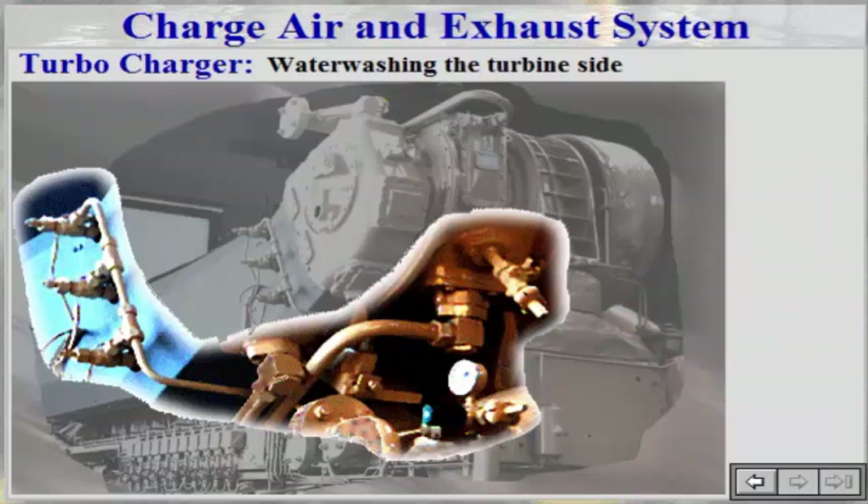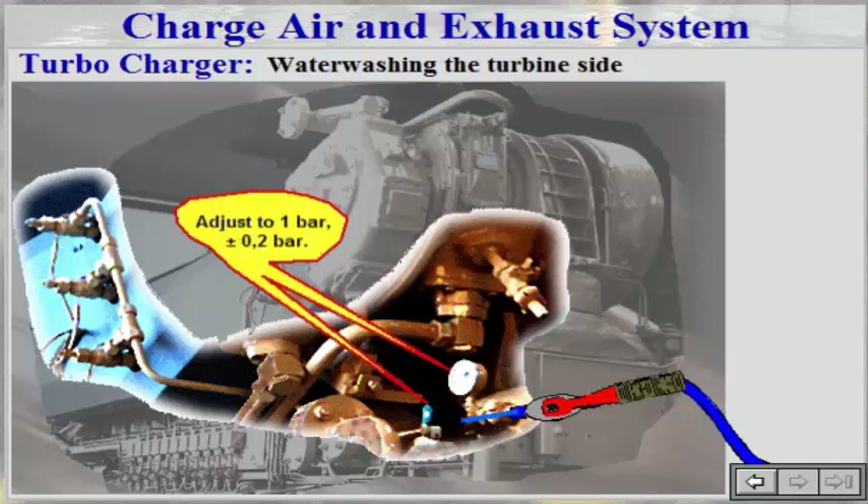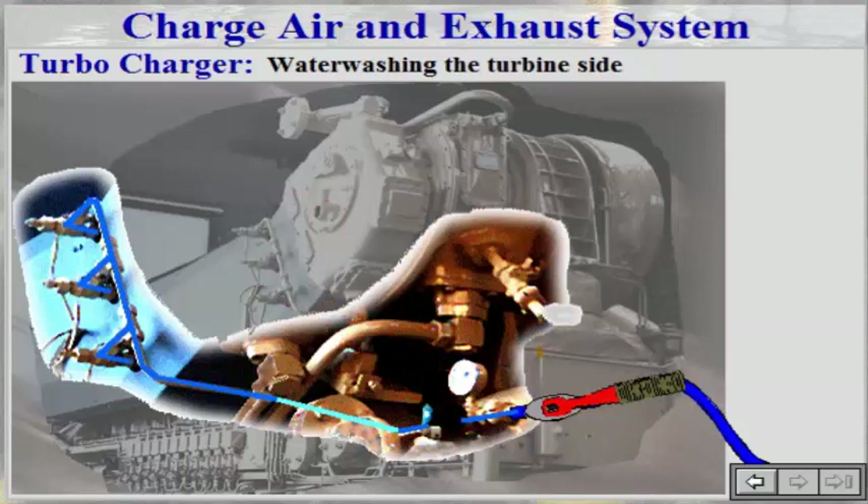Connect cold water supply from the ship's fresh water system to the water pressure regulator connection. Open the water injection valves before carefully opening the water to the hose. Check water pressure and if necessary adjust to 1 plus or minus 0.2 bar.